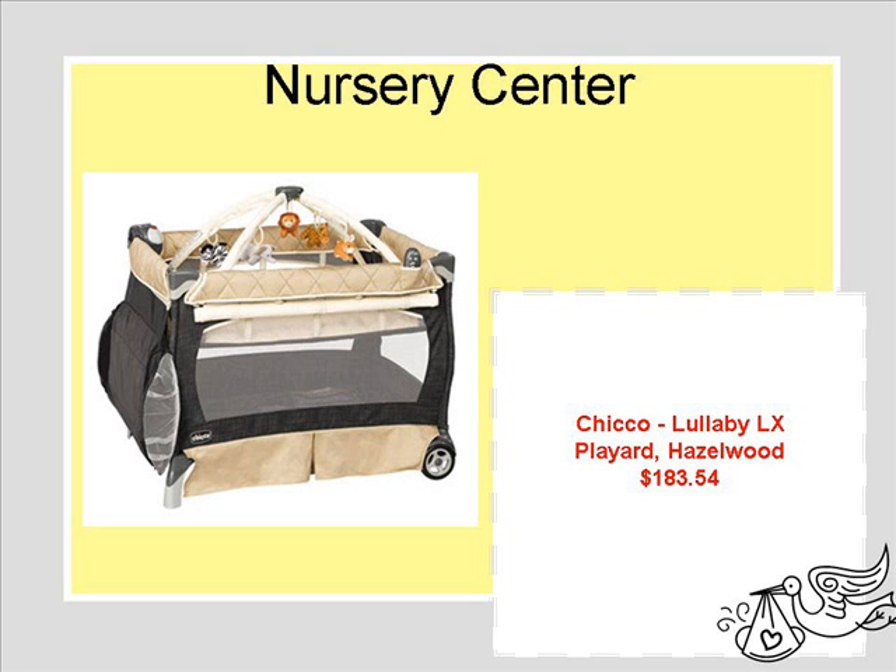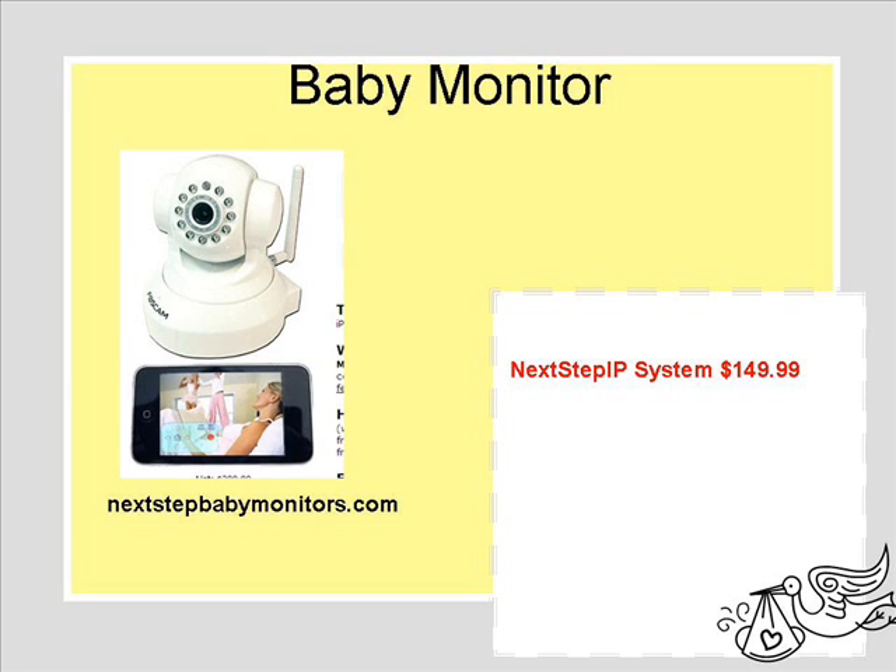The nursery center we picked mostly because we do plan on taking the baby with us to visit relatives on vacation. Since relatives won't have anything for us to place the baby in, this would be easy to take with us. It also matches with the travel system we had picked out.